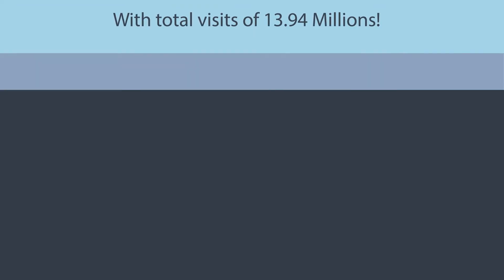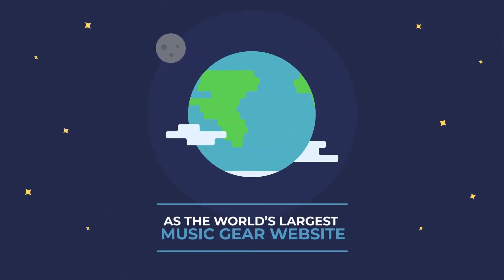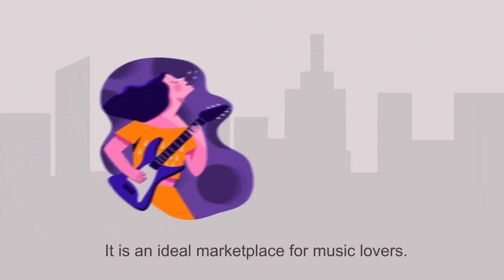With total visits of 13.94 million, Reverb has been ranked as the world's largest music gear website. From vintage music gear to the latest, it is an ideal marketplace for all music lovers. Scale up your business high with the Reverb marketplace.